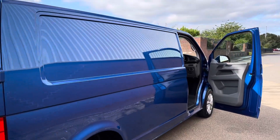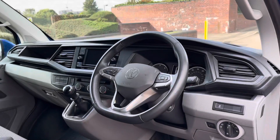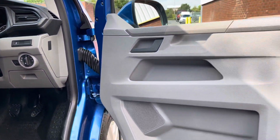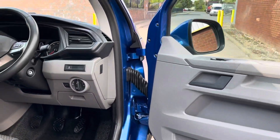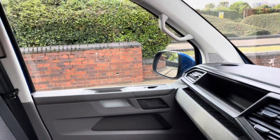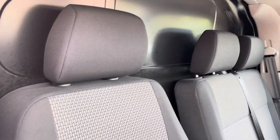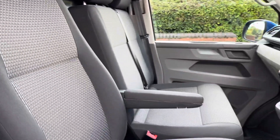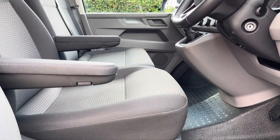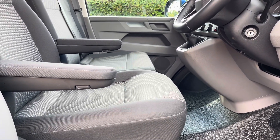This van looks stunning in Ravenna Blue. Now for a quick look inside the interior. The interior is fitted with a chunky feel leather-wrapped steering wheel with multifunctional switches. Both doors are fitted with some handy storage, and across the dash you'll notice cup holders and more handy storage. This van is fitted with three comfortable seats in brics woven fabric, and the driver's seat has two handy armrests for added comfort on long journeys.